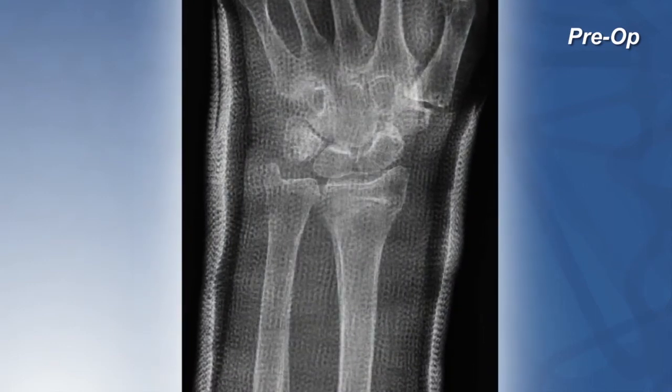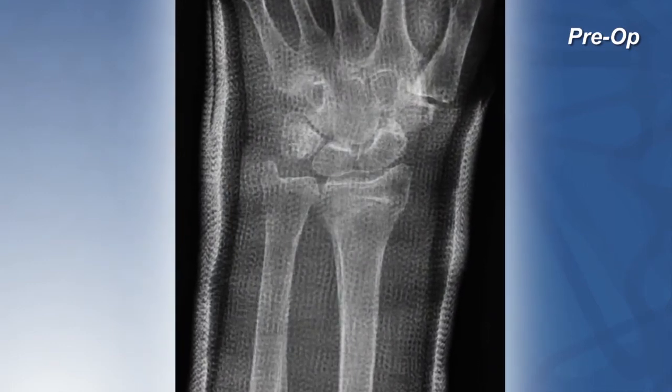We discussed her treatment options and given her level of displacement, she opted for surgical intervention. She had attempted a closed reduction which was not successful and the fracture re-displaced.